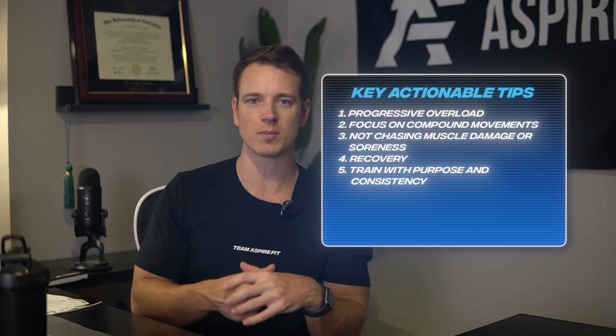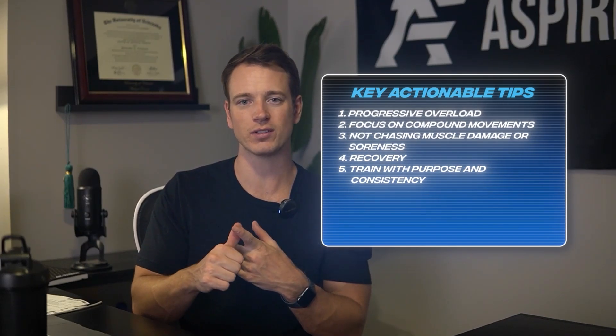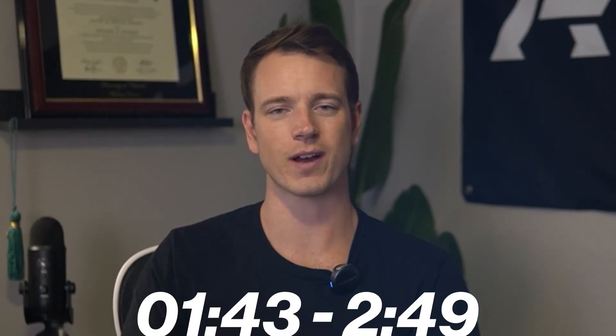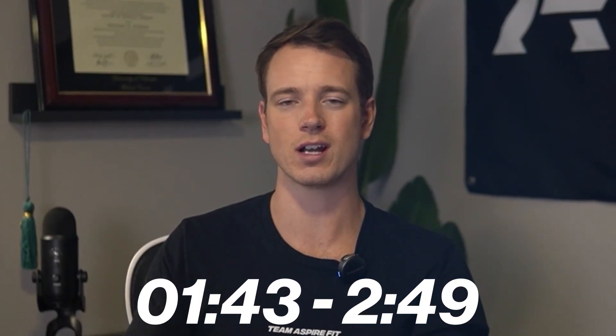Now let's talk about how to apply this knowledge to your training. First: use progressive overload. Progressive overload is the main trigger for mechanical tension, which leads to the most growth. Use the double linear progression framework — implement it in your training and you will grow muscle.